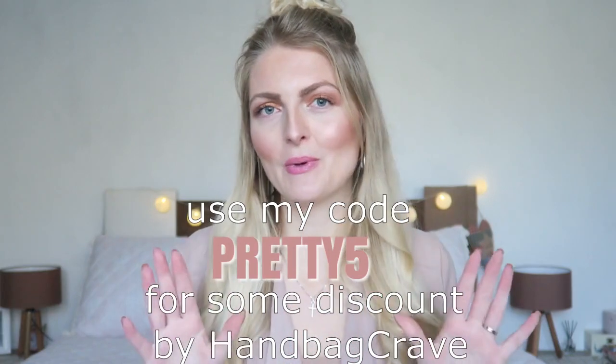They're based in the UK and their customer service is just amazing. Like I said, I've worked with them before and I really like them — the quality is amazing. I use my bag all the time, so I'm really excited to unbox this one.